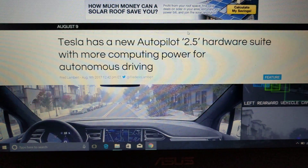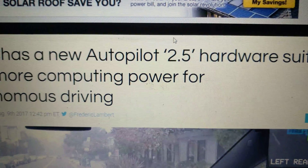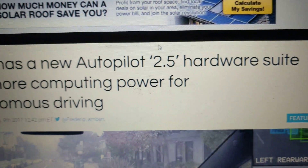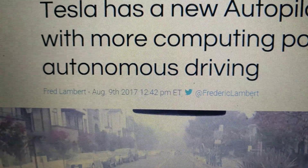This article is a little bit dated, but you may not know about this, and I didn't know about it until today. Tesla has already released a new Autopilot 2.5 hardware suite. It's apparently on all vehicles that were produced since the date of this article, which is August 9th.